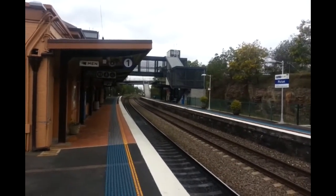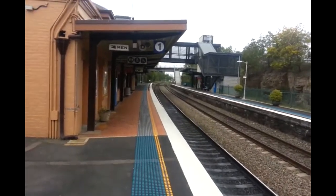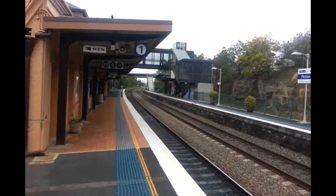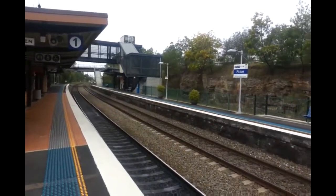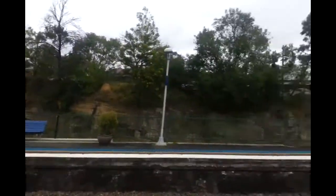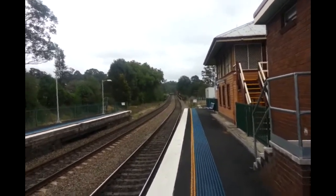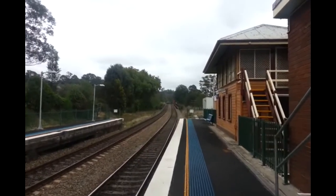Platform layout: Platform 1, the one I'm standing on, is for all Central and Campbelltown services. Platform 2 is for all Mossvale and Goulburn services, also the Canberra Explorer and the Melbourne XPT, which goes down that way. Hopefully I might get a bit of freight in this, and obviously my train back to Campbelltown.